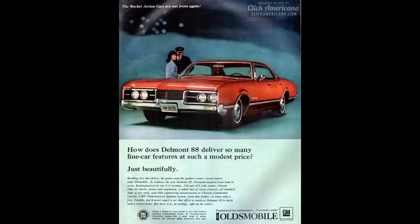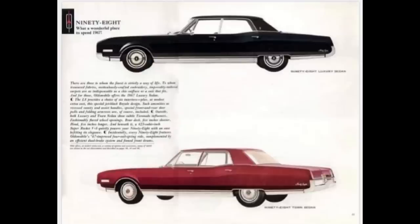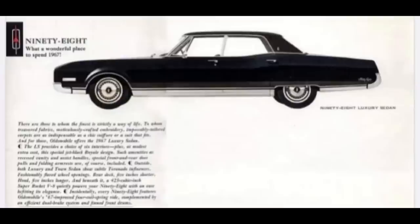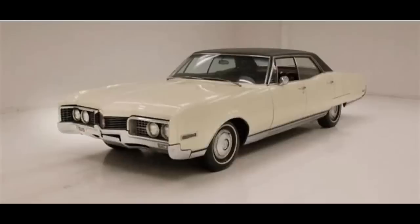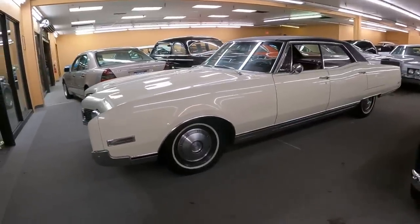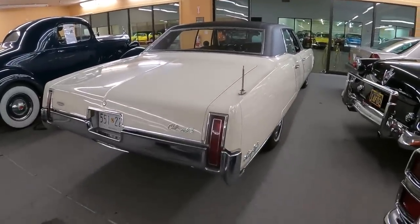The 1967 Oldsmobile model lineup — not in any particular order — included the F85, Toronado, 442, Cutlass, Delta 88, Delmont 88, and wagons offered in Vista Cruiser, Cutlass, and F85. The 98 was at the top. Oldsmobile offered the 98 from 1940 to 1942, took a break for World War II, then brought it back from 1946 to 1996 across 12 generations. 1967 falls in the eighth generation, with a production run from 1965 to 1970. It was available as holiday or luxury trim, with luxury being better appointed with better interior materials.